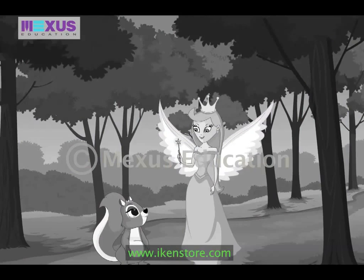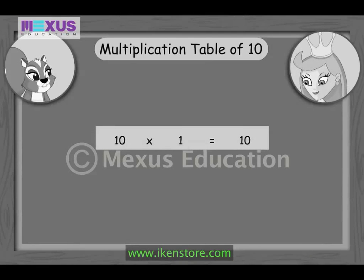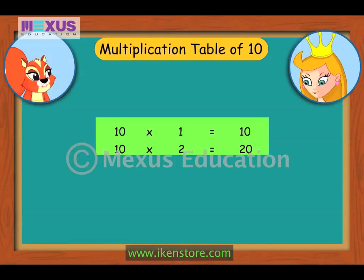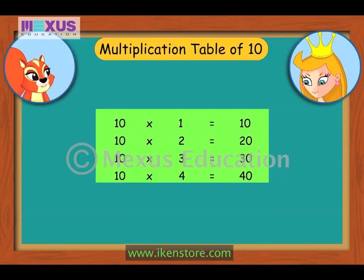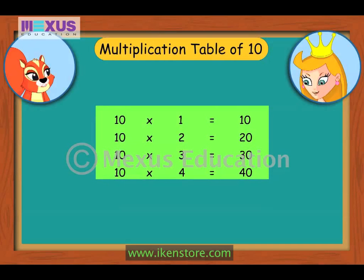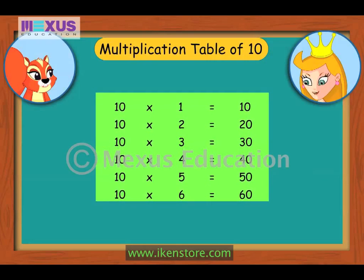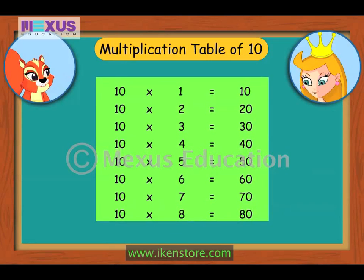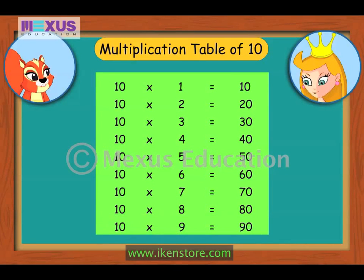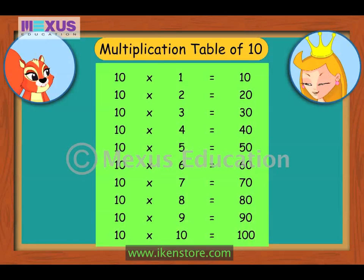Finally, here is the multiplication table of 10. 10×1 is 10, 10×2 is 20, 10×3 is 30, 10×4 is 40, 10×5 is 50, 10×6 is 60, 10×7 is 70, 10×8 is 80, 10×9 is 90, 10×10 is 100.